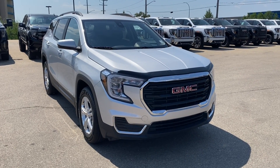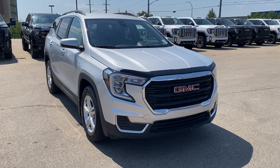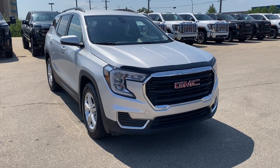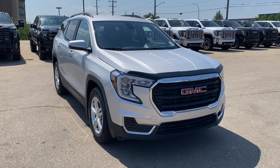Welcome to Wolf GMC Buick. Today we're going to be taking a look at a 2022 GMC Terrain SLE with a Quicksilver metallic paint and jet black interior. Under the hood you have a 1.5-liter turbo paired with a 9-speed automatic transmission. Some features you can expect to find include heated seats, forward collision alert, adaptive cruise control, an HD rear vision camera, and so much more.